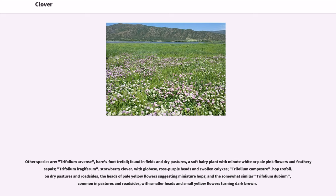Other species are Trifolium arvense, hare's foot trefoil, found in fields and dry pastures, a soft hairy plant with minute white or pale pink flowers and feathery sepals; Trifolium fragiferum, strawberry clover, with globose rose-purple heads and swollen calyxes; Trifolium campestre, hop trefoil, on dry pastures and roadsides, the heads of pale yellow flowers suggesting miniature hops; and the somewhat similar Trifolium dubium, common in pastures and roadsides, with smaller heads and small yellow flowers turning dark brown.